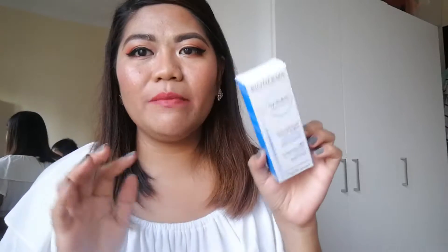The second Bioderma item is from the Hydrabio range — the gel cream, a light moisturizing care for normal to combination sensitive skin. This works well for me since I have combination skin. I prefer gel-form moisturizers now because they're better for sensitive or oily skin than cream moisturizers. Thank you Glam Box and Bioderma for these products!